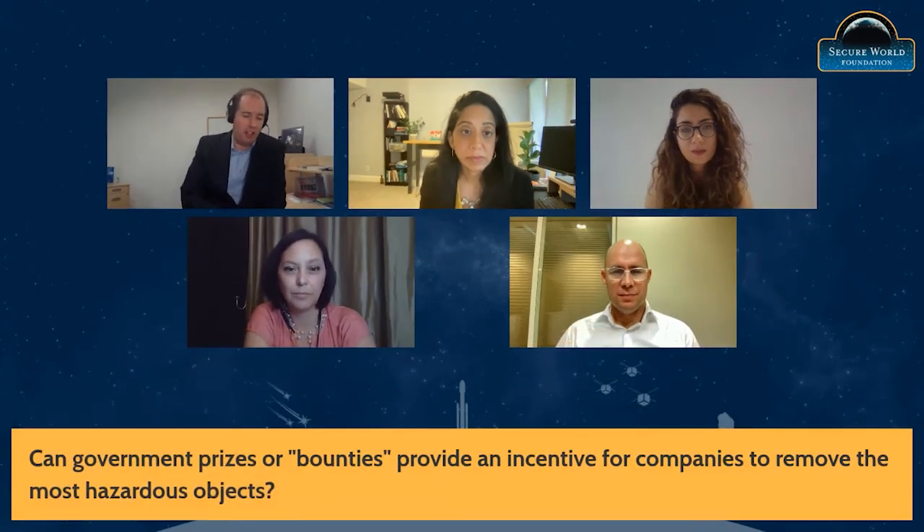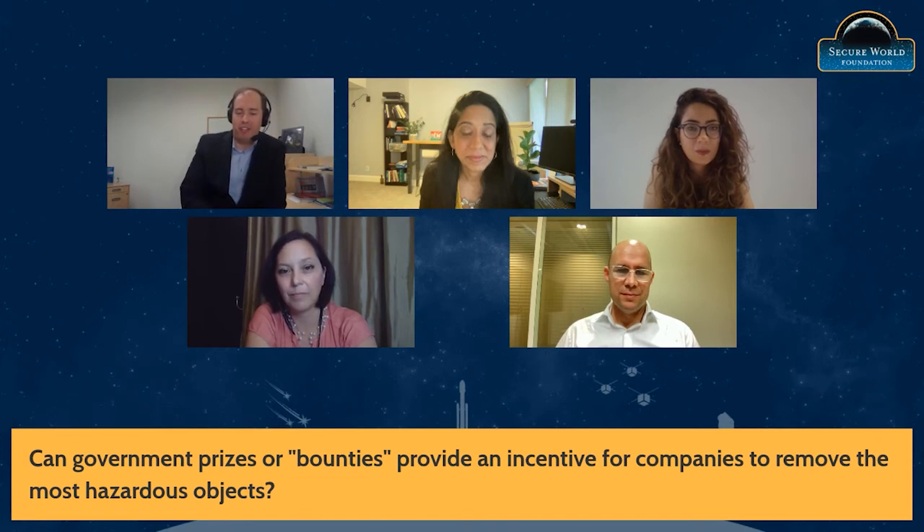We are fully into the audience Q&A portion here. The next question goes towards spurring action and some of the tools we might use. Kalelia, would a prize model or a bounty model provide an effective incentive to remove some of these hazardous objects that we're talking about?